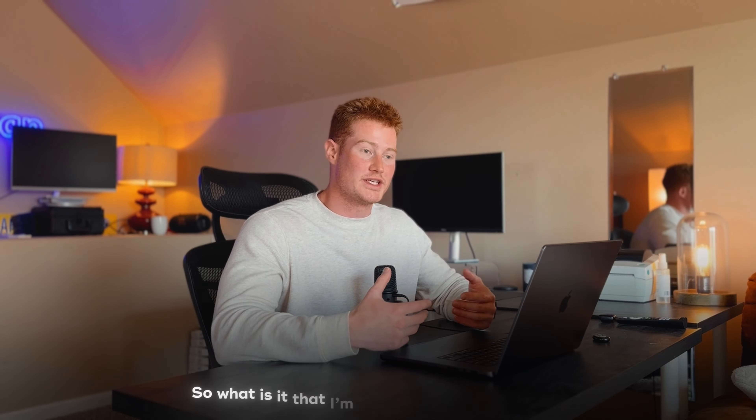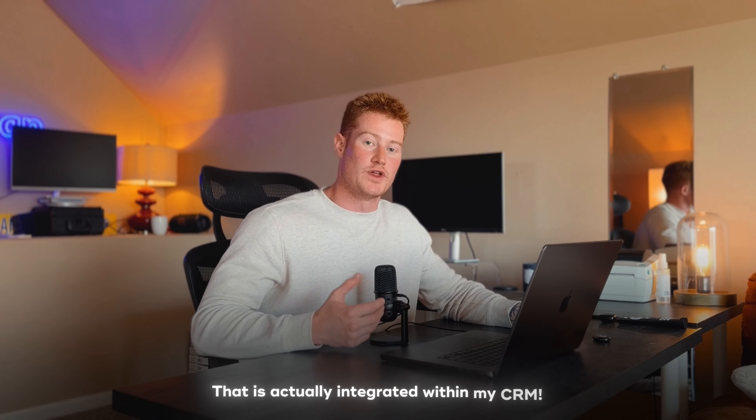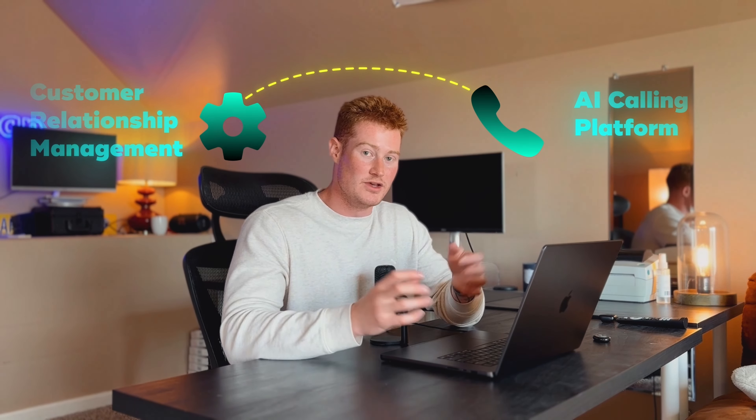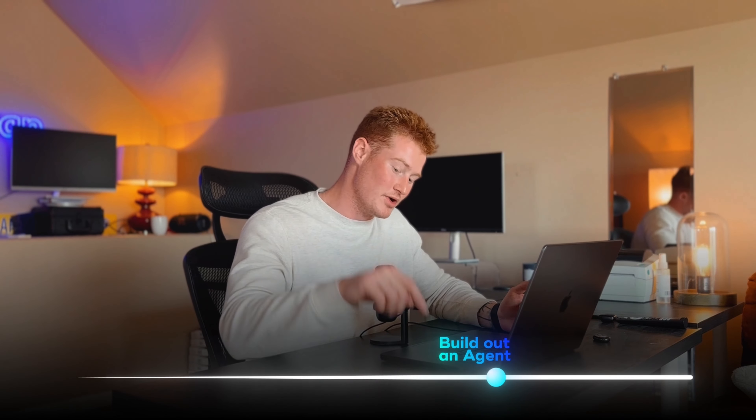Alright, so with all that out of the way, let's dive into this. I'm going to be building out an AI calling agent that is actually integrated within my CRM. You're going to see me building this out on my AI calling platform and then taking that and actually integrating it to my CRM using APIs and webhooks. By the end of this video, you're going to see how you could build out an agent and then deploy it to your CRM.